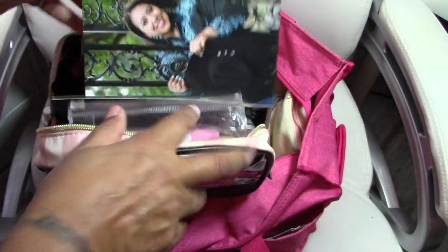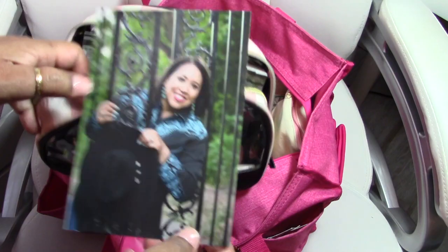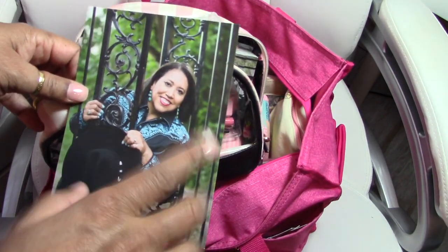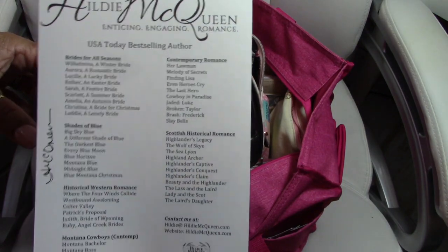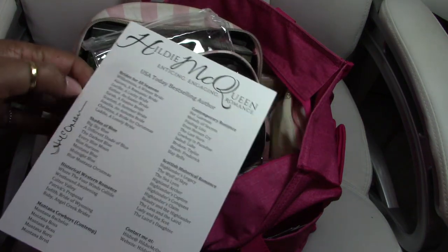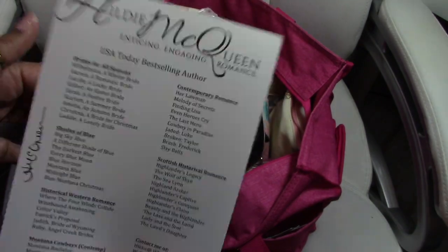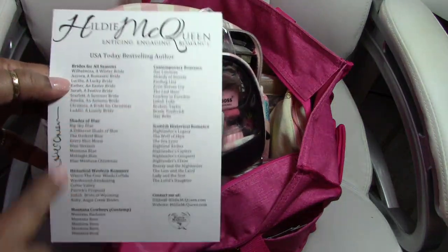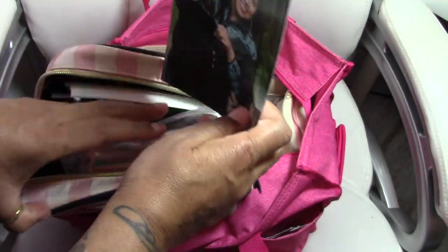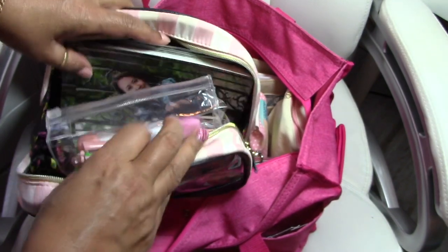I also keep these cards for you authors. It's a large postcard size and it has my picture that I had professionally done. In the back I have a list of all my books, and it's signed. Whenever somebody asks what I write and finds out I'm an author at a planner meetup, I can just pull this out and give it to them. So that's a nice little tool to carry with you to give away.